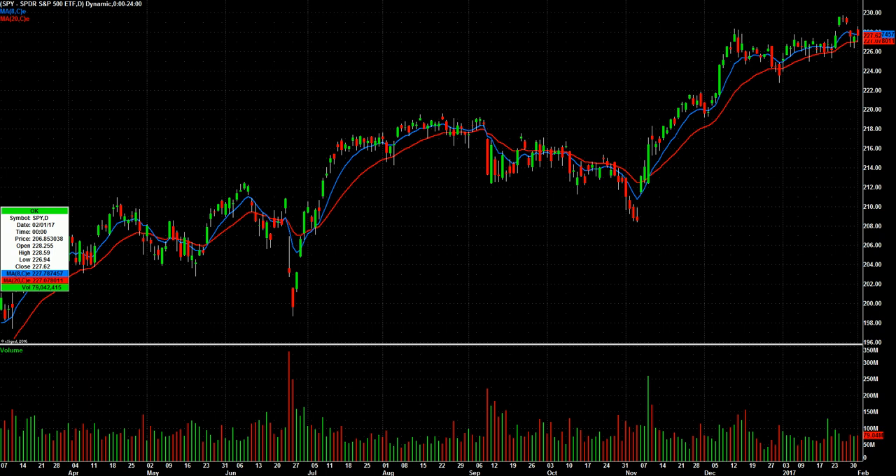Watch this video for February 2nd. The SPY is still kind of right in the middle of this recent range. If you picture the lows here and the highs here, we're sitting right in the middle, so we just go about our business as usual.